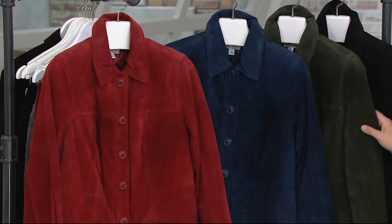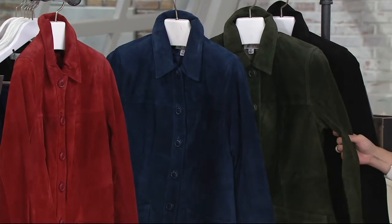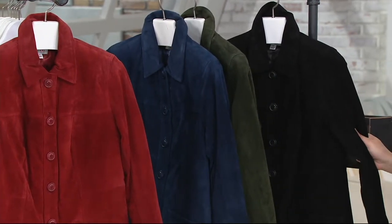This is the true olive. When have you ever seen an olive suede jacket? Extra small through 1X and 3X available. And then one more color for you to choose from — the black, extra small through 1X.